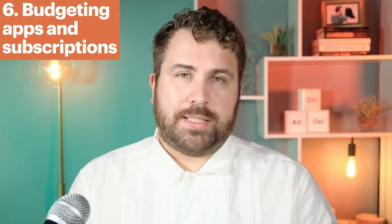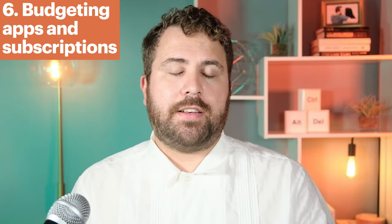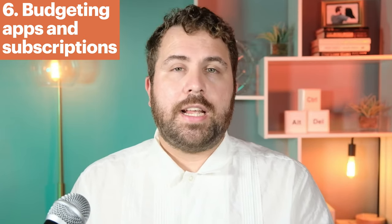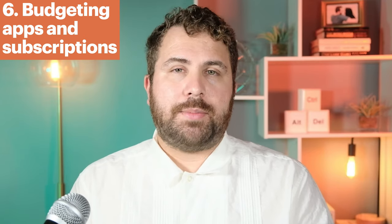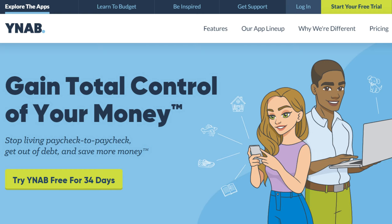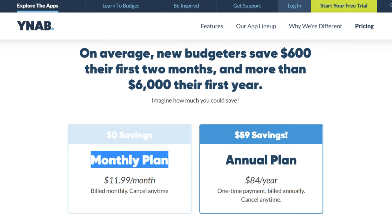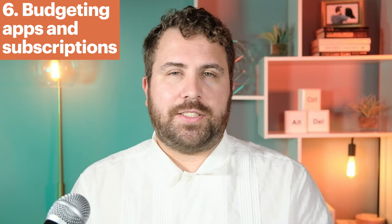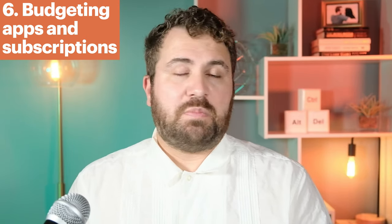Number six: budgeting apps and subscriptions. Some people budget just fine on their own, others swear by one specific platform. There are a lot of paid budgeting services with really useful features, and you'll be happy you spent some cash up front when you end up saving a lot more over the course of a month or year. For example, YNAB — You Need A Budget — offers a 34-day free trial, then costs $11.99 per month or $84 per year. If you find a platform that works for you, I wouldn't hesitate to pay $5 or $10 per month if it can save you $50 to $100 a month.